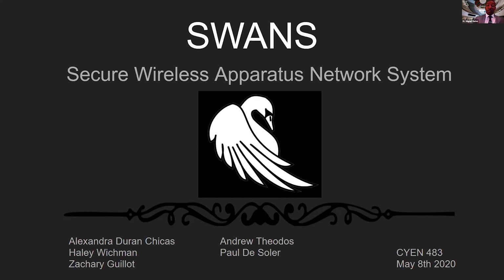With that being said, I want to introduce to you our very first team. We have our SWANS team, which stands for the Secure Wireless Apparatus Network System, headed by Haley Wickman. I will now hand control over to her. You're in the hands of SWANS.